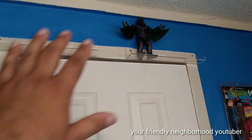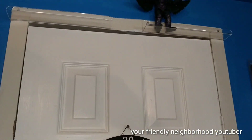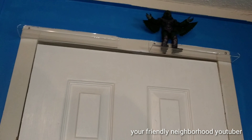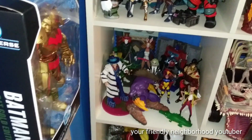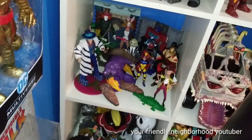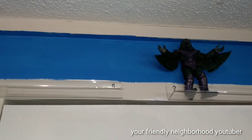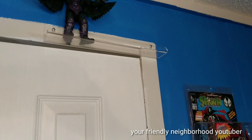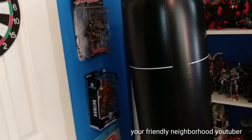I installed these two shelves like two videos ago. I didn't know what I was going to do with them. So I decided to put some Power Rangers there. I have quite a few Power Rangers on this bottom shelf, and I want to get those out of there because it's getting a little crowded. I want to put the Power Rangers up here — I just gotta make some room.